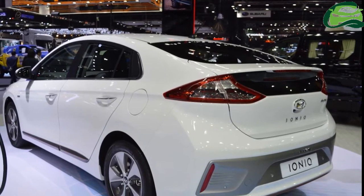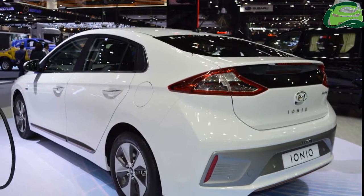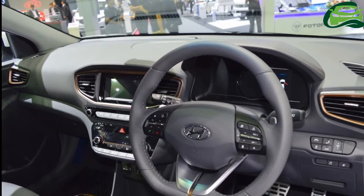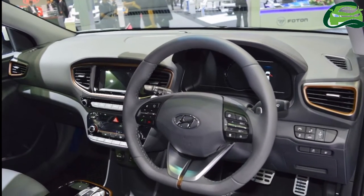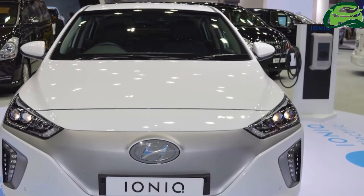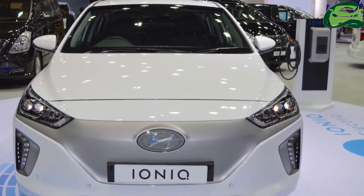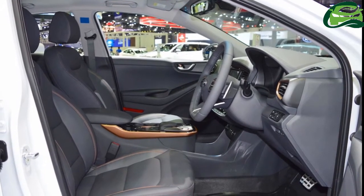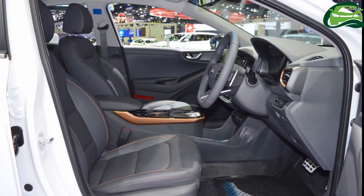The Hyundai IONIQ Electric has a unique pattern inside its LED headlamps and rear combination lamps. In addition, a copper-colored character line below the bumpers adds to the styling and signifies copper's property as an excellent electric conductor. Blazing yellow body color is exclusive to the zero-emissions variant.